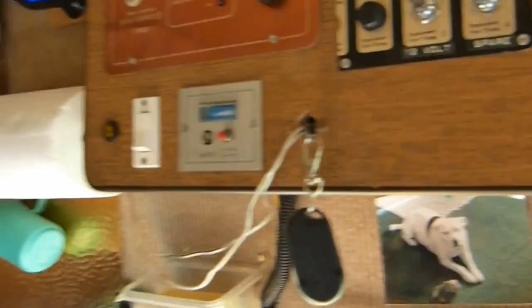Maiden voyage! Ooh, that lovely bit of sun. The dog's out here somewhere.